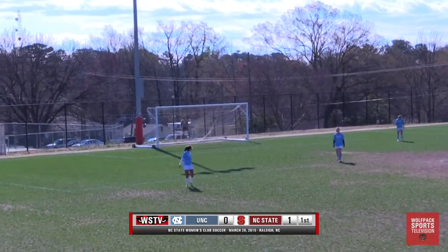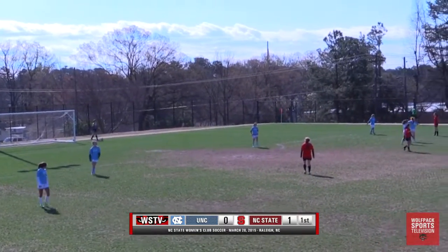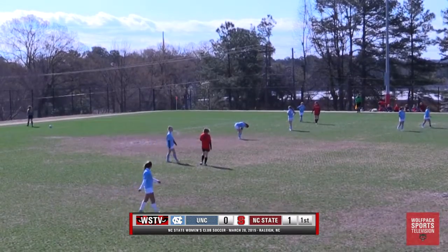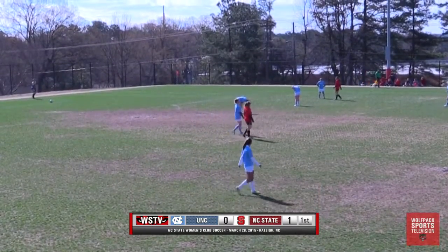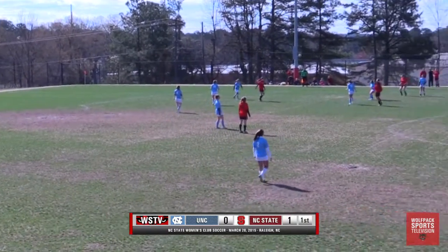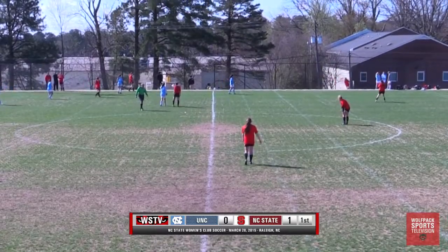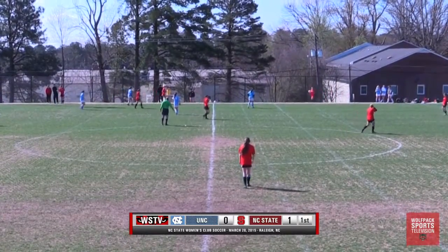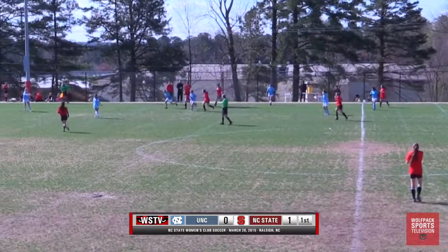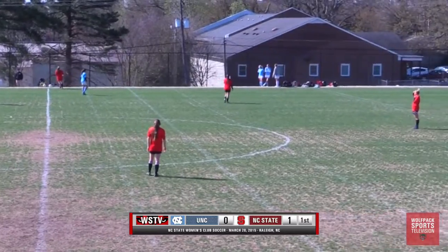More substitutes coming on for NC State here — it looks like Davis will be coming off. She will be replaced by number 12, Tompke I do believe. I am working with a makeshift roster here, so I do apologize for any mispronounced or incorrect names. NC State to throw-in, flicked on twice by the Wolfpack, pressured by Cowan, just cleared out by the Carolina defense.